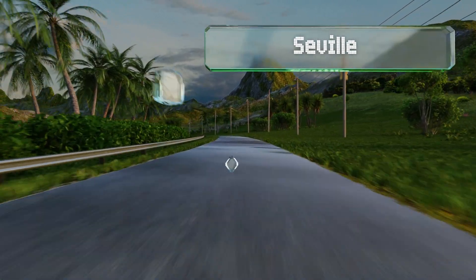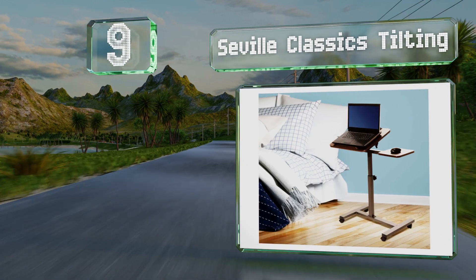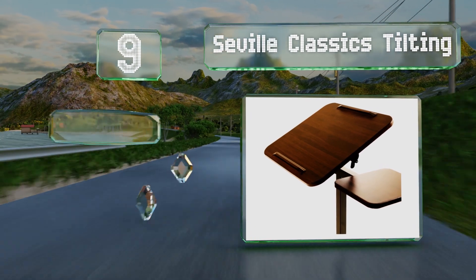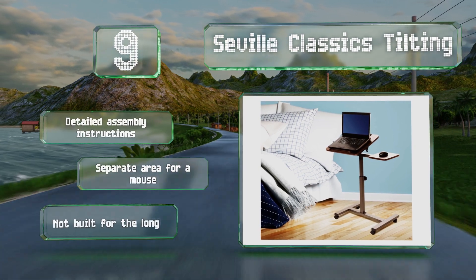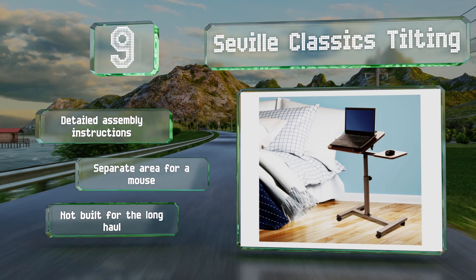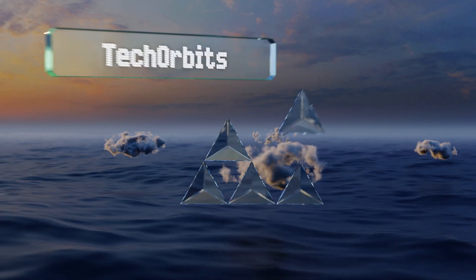At number nine, for those who don't need or want to shell out for a bulky surface, the portable Seville Classics tilting desk lets you turn virtually any area into a workspace. There's not a lot of room nor any bells and whistles, but it's a suitable laptop option at an affordable price. It includes detailed assembly instructions and a separate area for a mouse, but it's not built for the long haul.